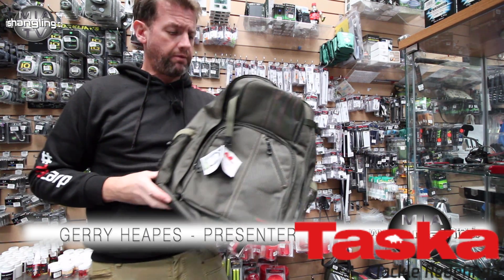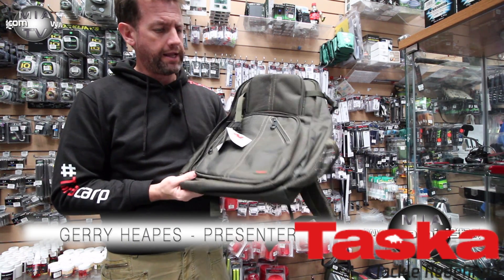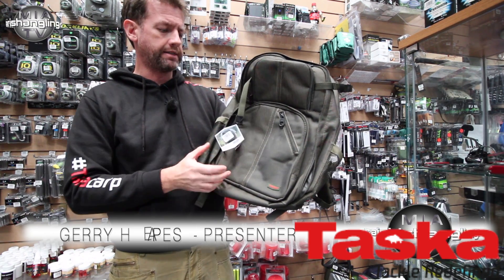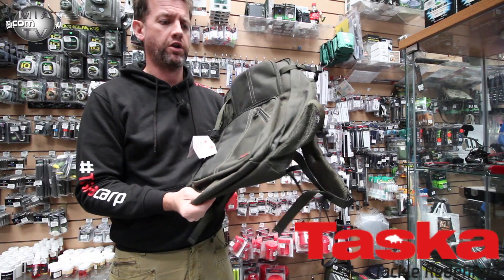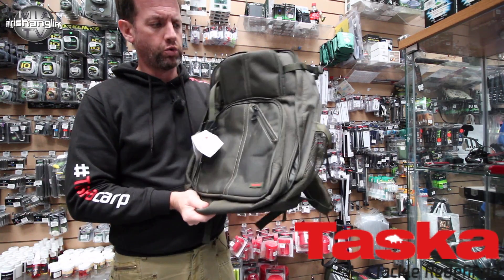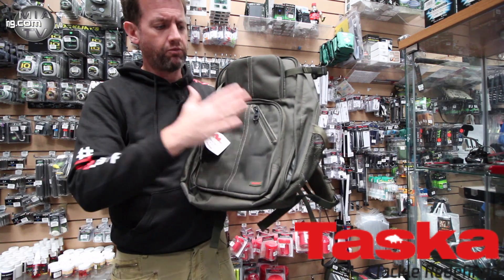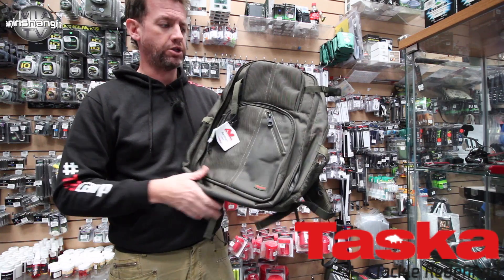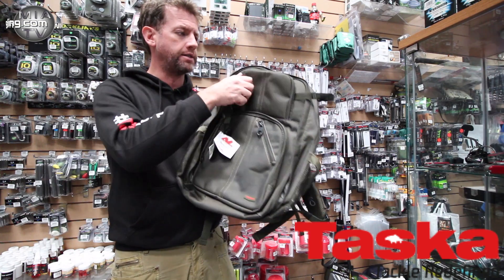We've been looking at the Tasker AVL range for a while and this is one of the small Tasker backpacks. This is designed for a guy who's more into short session fishing. Again, to the usual Tasker standard, it has some really nice unique features. This is a type of bag that's been designed by anglers for anglers.